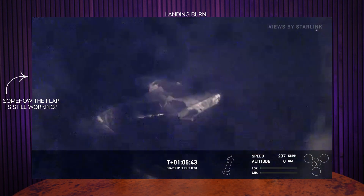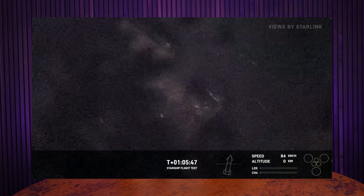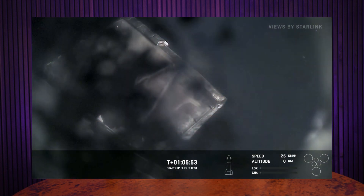According to telemetry and data we got from the vehicle, it looks like Starship — or whatever was left of it by that point — did the flip maneuver, turned upright, and actually did make a soft vertical splashdown in the Indian Ocean.